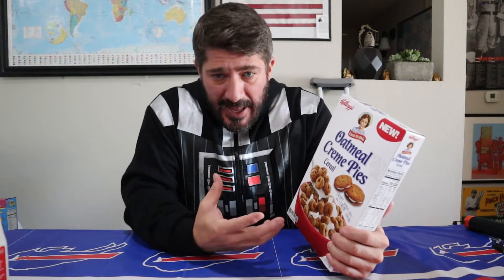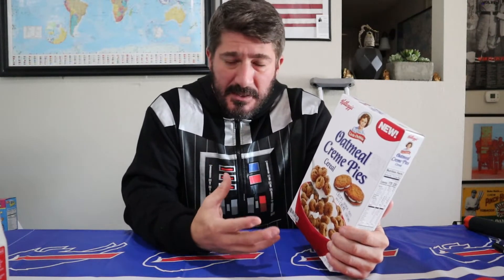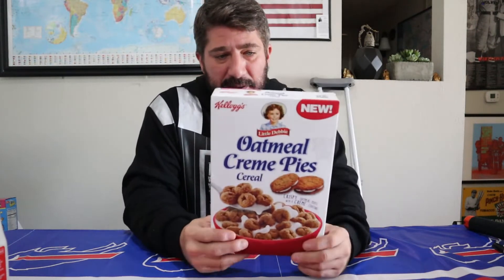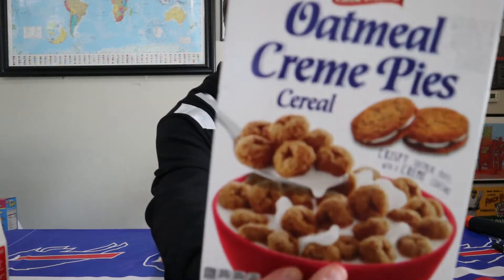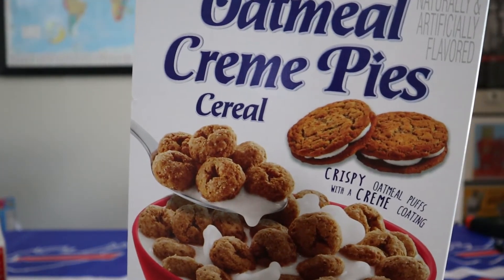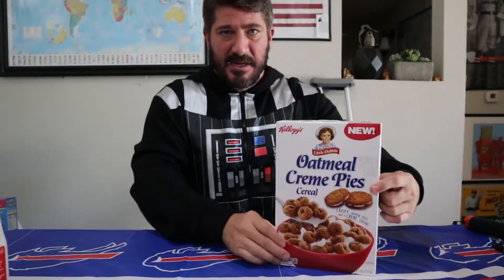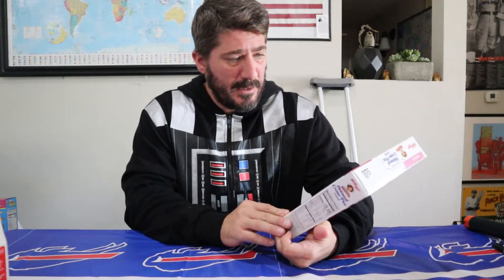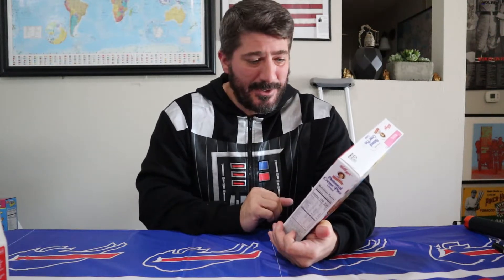One of Little Debbie's most famous creations is the oatmeal cream pie. These things are really good — their original oatmeal cream pie is about this big, and you can buy maybe 12 of them for just over a dollar at pretty much any grocery store in the United States. I love what cereals are doing, taking our favorite snacks and collaborating to make cereals. Let's go ahead and try out this Little Debbie Oatmeal Cream Pies cereal from Kellogg's.